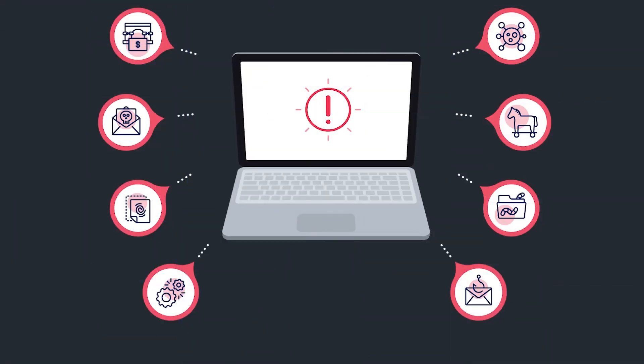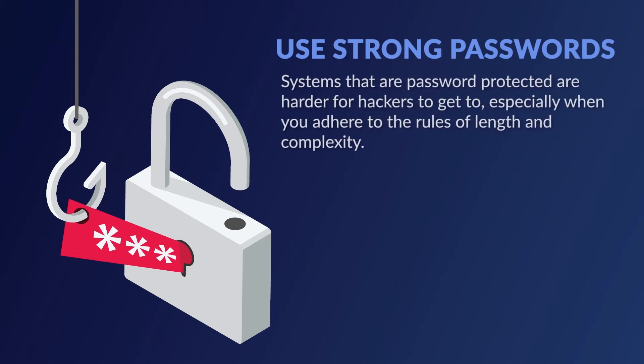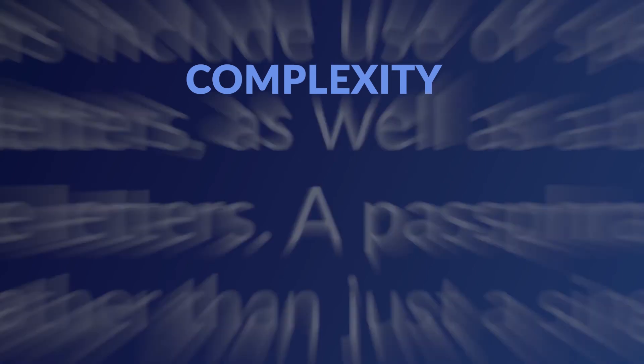It's a scary reality, but there are ways to help protect your credit union. So what steps can you take to protect your institution's information and integrity? Use strong passwords. Passwords are often the first line of defense in cybersecurity. Systems that are password protected are harder for hackers to get to, especially when you adhere to the rules of length and complexity. These rules make the password more elaborate and difficult for hackers to decipher. Longer passwords are recommended because more characters makes cracking the password more complicated. As for complexity, mixed characters and passphrases are encouraged.